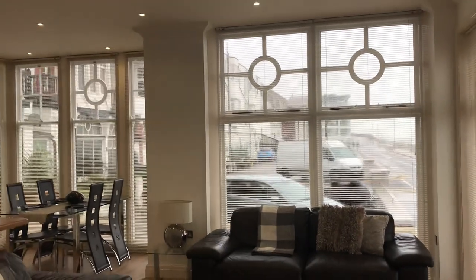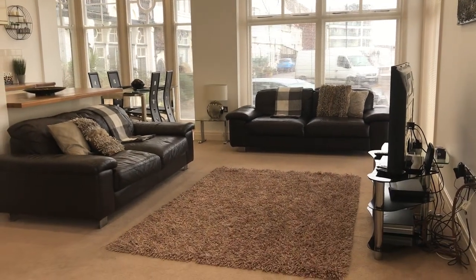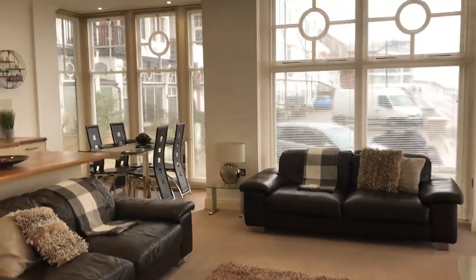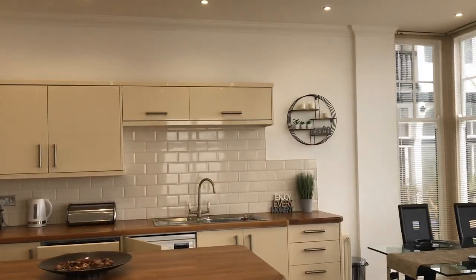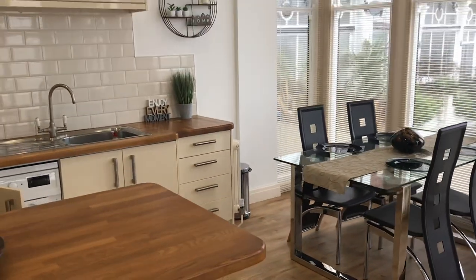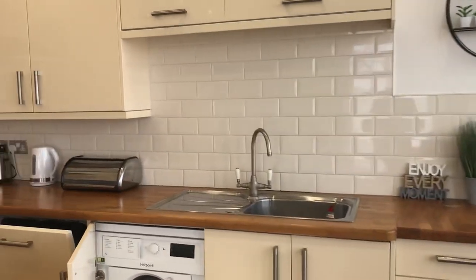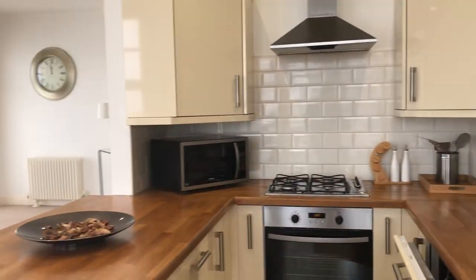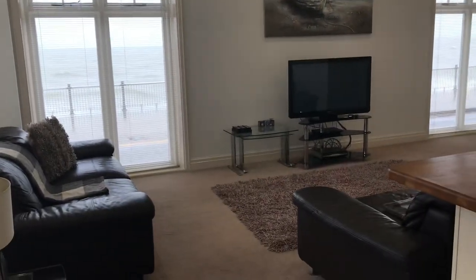So here we have a nice big lounge with nice high windows all the way around, so it's ever so nice and light. The properties all have gas central heating as well. And open plan to the dining area, you've got a kitchen with nice solid oak work surfaces. Space for table and chairs in the window here as well. The kitchen has plenty of cupboard space, there's an integrated washing machine, a dishwasher, a fridge and freezer, and electric oven with gas hob and extractor fan. Really lovely nice big living space and dining area.